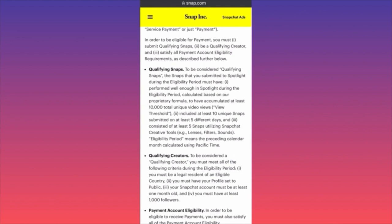You need at least 10 unique snaps submitted on at least five different days, with at least five of those snaps utilizing Snapchat creative tools such as lenses, filters, or sounds to be eligible. So your video might get 10,000 views, but if you didn't use any of these special Snapchat creative tools, you won't be eligible for the money.